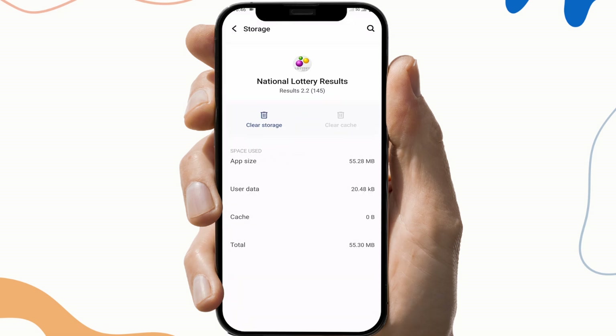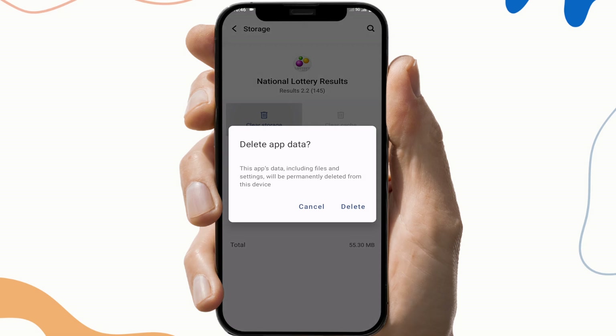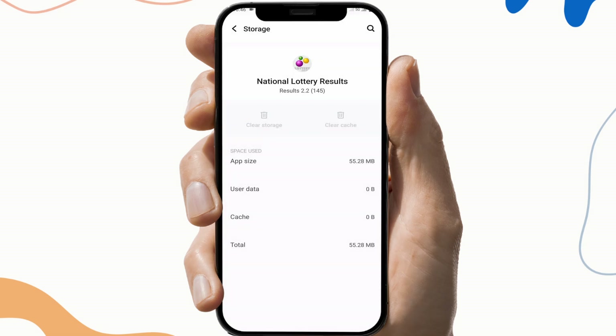Then click on the Storage and Cache section. Click on Clear Cache and Clear Storage. This will help you clear any malware and corrupted files of that application.